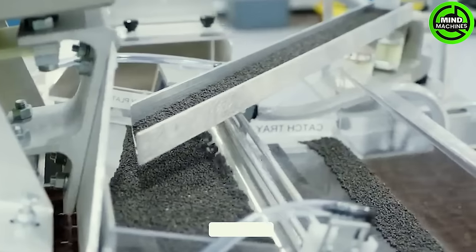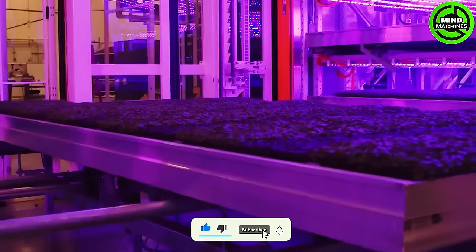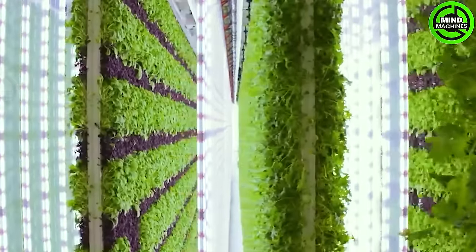Automated planting lines represent a significant leap in agriculture. These systems streamline the process, ensuring precise seed placement, spacing, and consistent growth conditions. With efficiency and sustainability, they mark a promising future for farming.